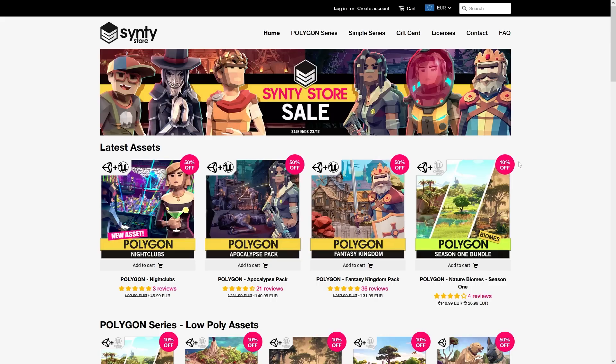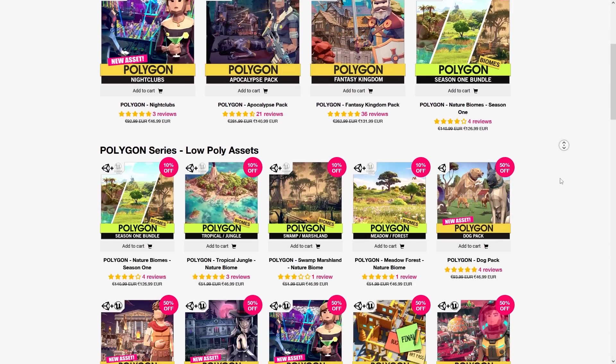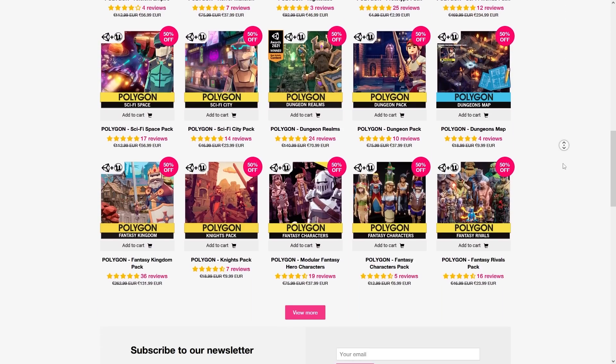The Synty sale is also still happening, so if you like their packs included in that bundle you can check out the sale to see everything they offer.